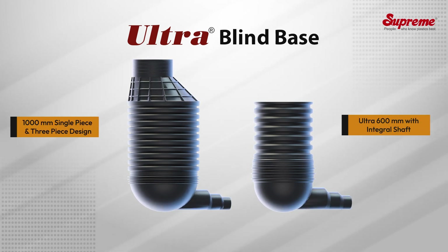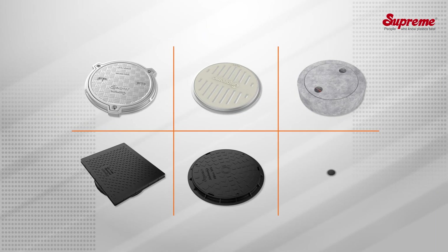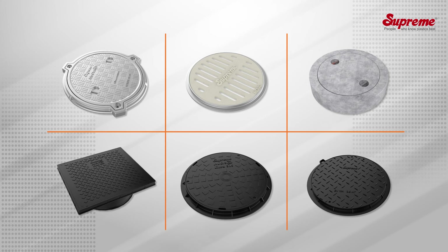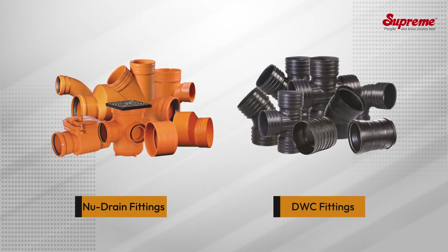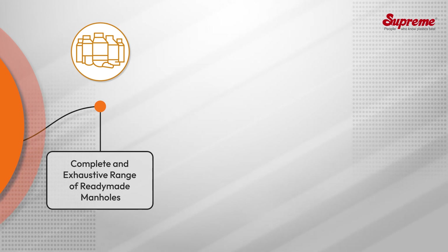These manholes are available in single-piece and three-piece design. A complete range of covers and accessories is offered to meet complete site requirements. Along with the manholes and required accessories, different piping systems are offered to make the system complete in all respects.